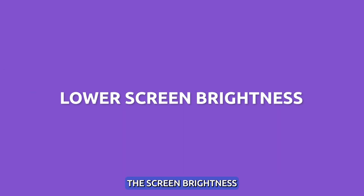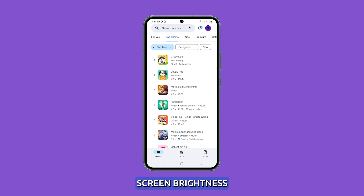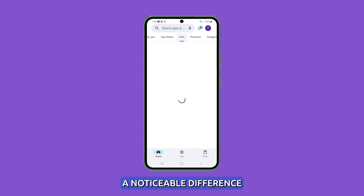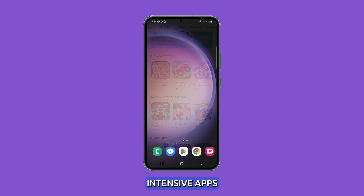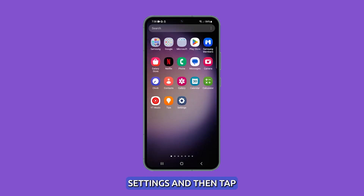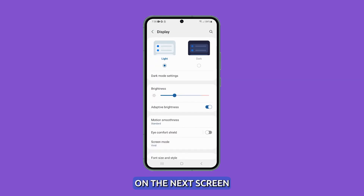Lower the screen brightness. The display is one of the most power-hungry components. Lowering the screen brightness even a little can make a noticeable difference to heat levels, especially when you're using intensive apps. To do this, launch Settings and then tap Display. On the next screen, drag the brightness slider to around 50% or lower. Adaptive brightness can also help regulate the display, so make sure it's enabled.